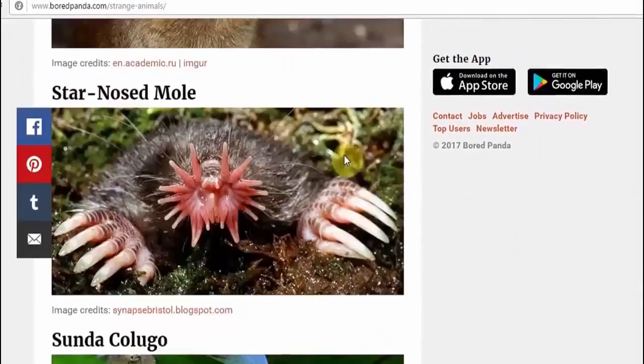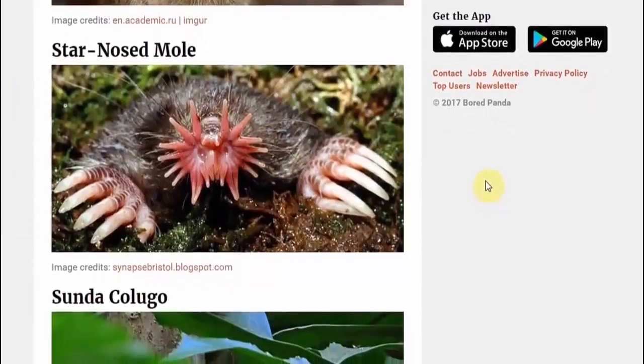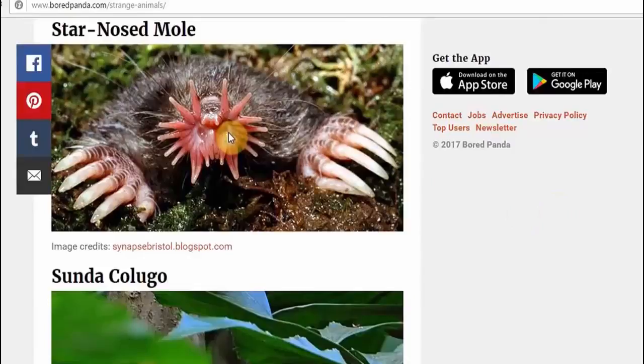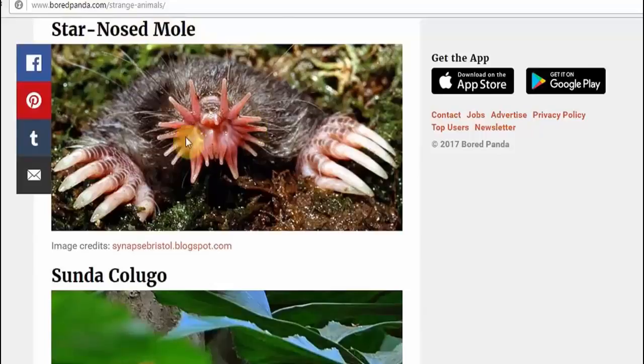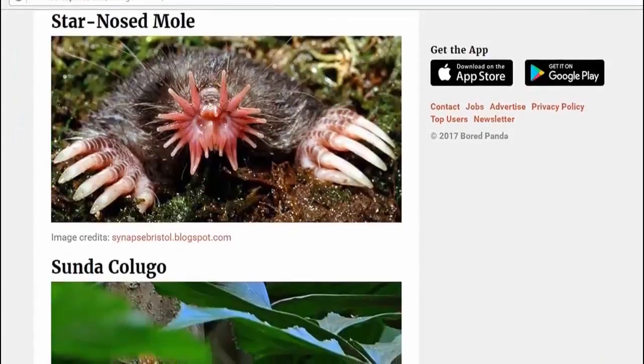And then we have of course the star-nosed mole. To just suck in more chemtrails — more chemtrail fog in there. That's what they've evolved to do — actually save the planet, these little things here. The star-nosed mole: without those, the planet Earth surely would not survive another few years of chemtrails. Thank you, God, for creating this little thing.